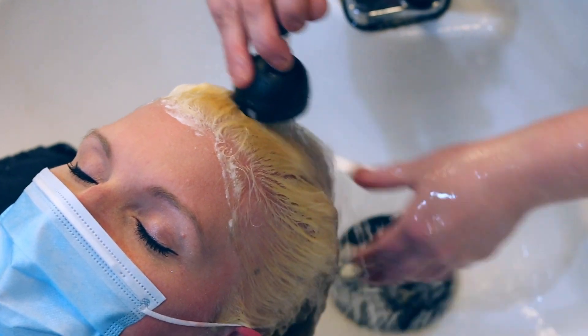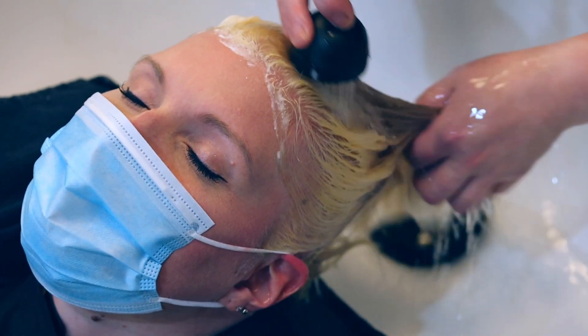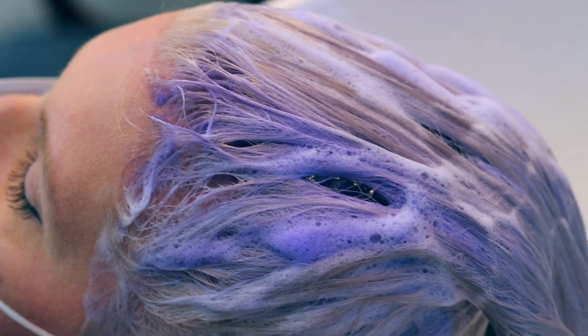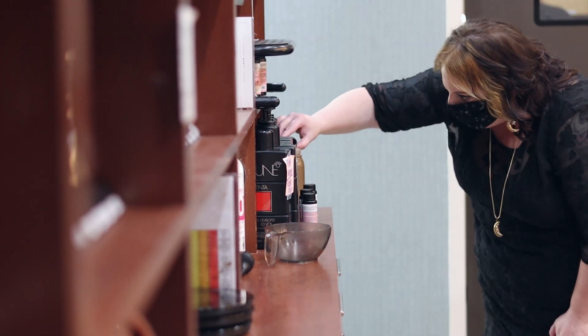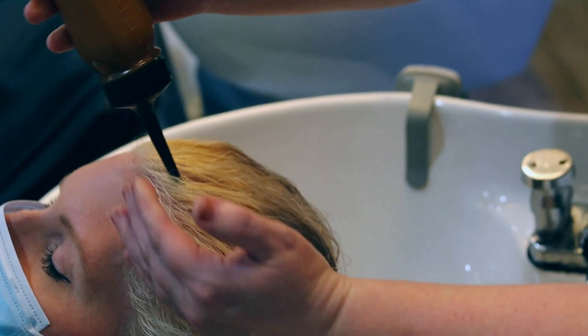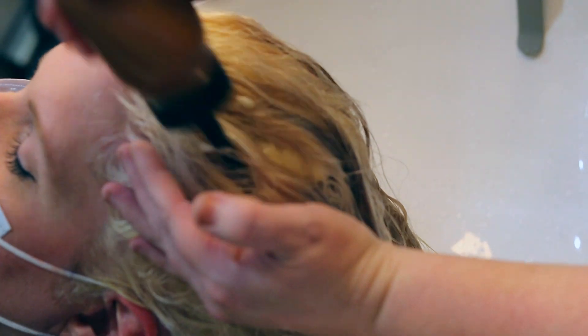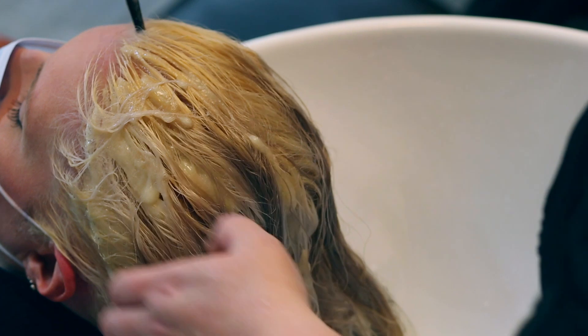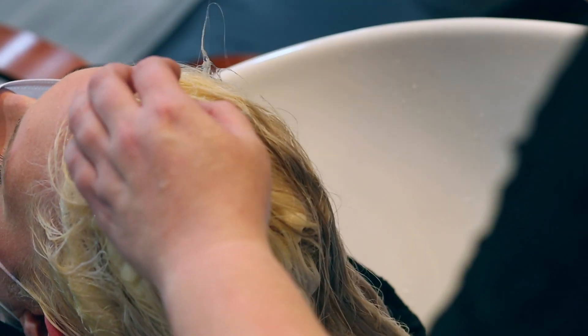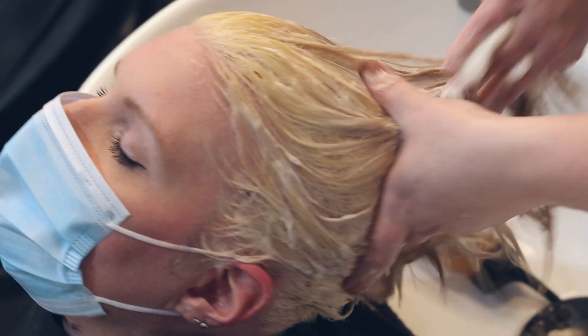I do a lot of fashion colors in the salon. I really enjoy them because it's a lot of freehand artwork — freehand creativity. My clients that get fashion colors are a lot of fun and open to ideas, so their hair becomes a canvas where I can really put my ideas to work. It's always something different — it's never the same head of hair, and every fashion color is completely different.